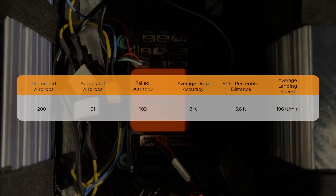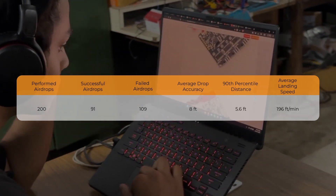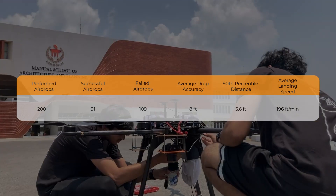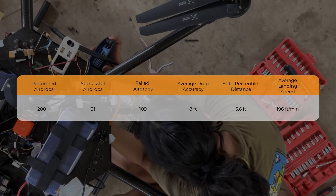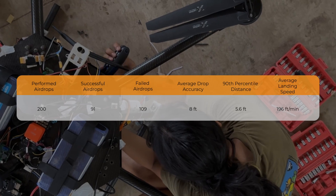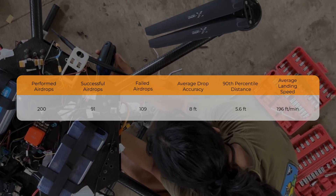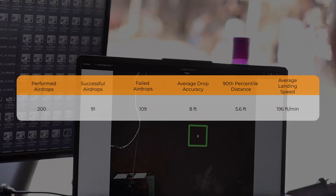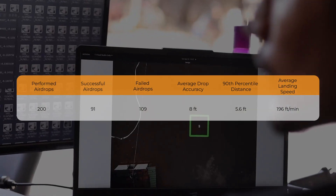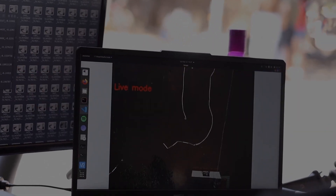Since we were working with parachutes for the first time, 200 tests were performed to ascertain the various factors that contribute to the drop. Multiple techniques were implemented to achieve a delayed release of the payload, such that drift is minimized while increasing accuracy. Out of the tests conducted, 91 were successful with a drop accuracy of 5.6 feet, with the 90th percentile distance at 8 feet. The payload reached the ground at a nominal speed of 1 meter per second, ensuring a soft landing as specified in the acceptance criteria.